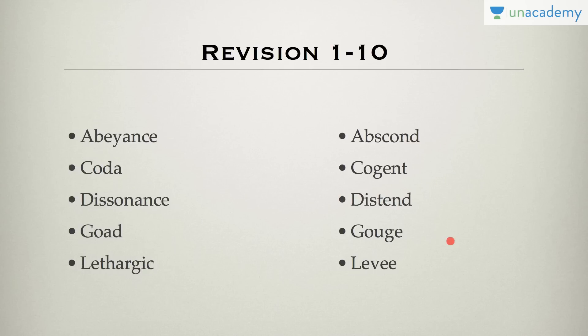We also have four more words: cogent, distend, gouge, and levee. Levee is an embankment on the river. Gouge is when you hit something and it gets a deep hole or a deep cut. Distend is a medical term used to say that something enlarges due to internal pressure. And what does cogent mean? Leave it in the comments — I just want to see if you remember it or not.